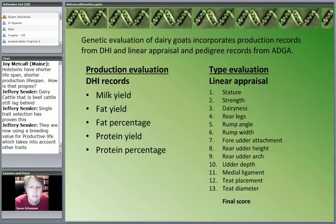The genetic evaluation of dairy goats incorporates both production records collected by DHI — Dairy Herd Improvement — and linear appraisal and pedigree records from the American Dairy Goat Association. On the production side, we get yield of milk, fat, and protein and their percentages. Linear appraisal is basically type evaluation, looking at 13 different traits with a final score. This is done by the American Dairy Goat Association.